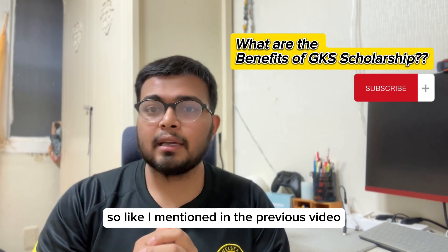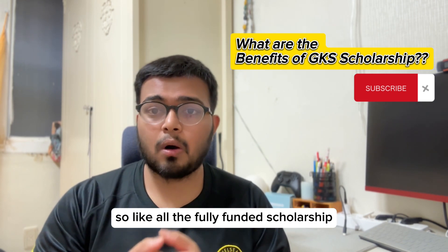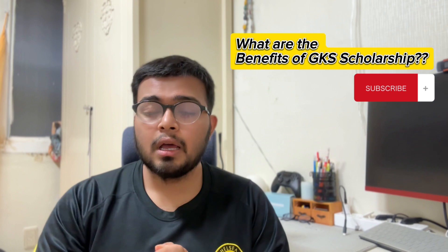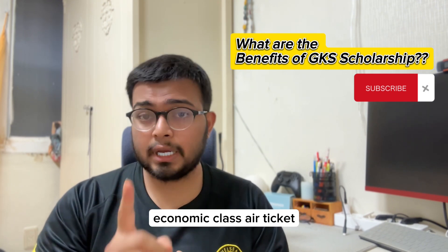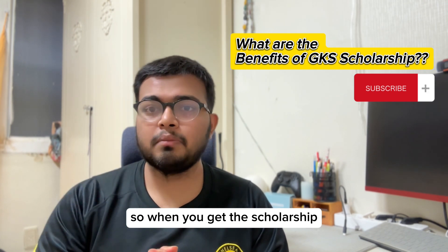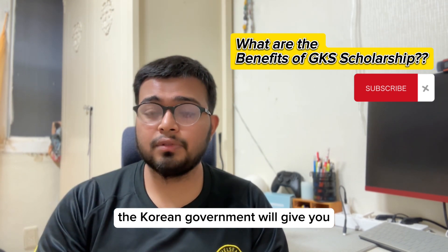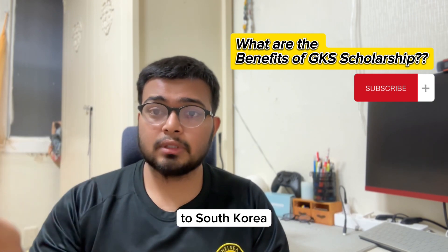As I mentioned in the previous video, it is a fully funded scholarship. Like all fully funded scholarships, you will be given a return air ticket — an economy class air ticket. When you get the scholarship, the Korean government will give you an economy class ticket to travel from your country to South Korea.